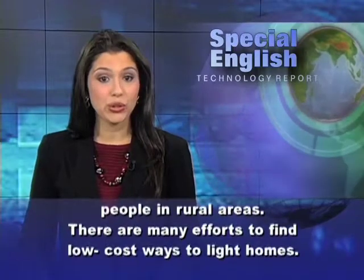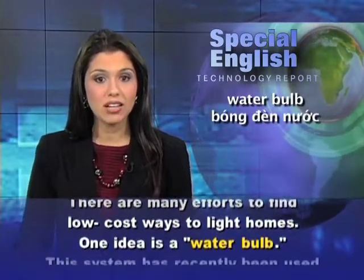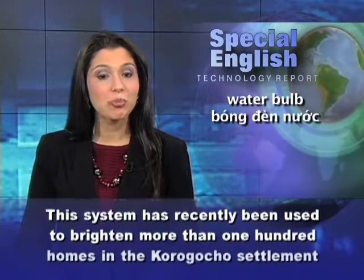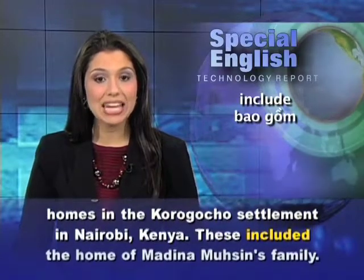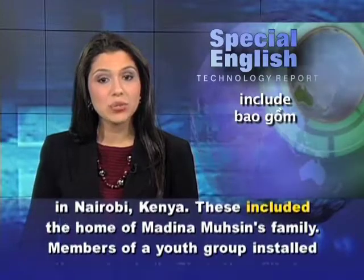There are many efforts to find low-cost ways to light homes. One idea is a water bulb. This system has recently been used to brighten more than 100 homes in the Korokocho settlement in Nairobi, Kenya, including the home of Medina Moussin's family.